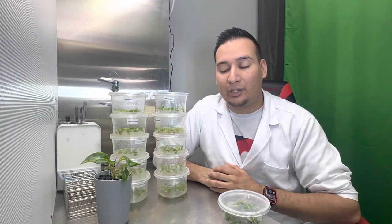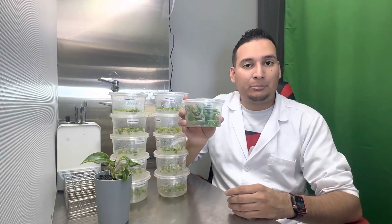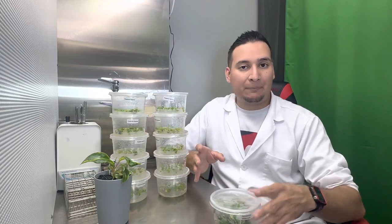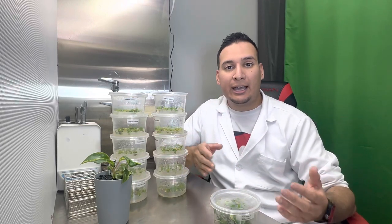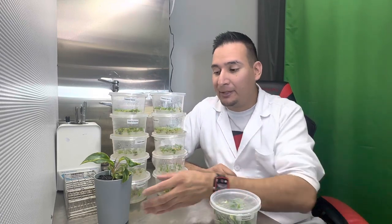So in three to six months, each of these containers is going to have close to 100 plants, and you can sell each container for over a hundred dollars depending on the plant. You can do this every month, every week, and eventually have a constant supply of plants.